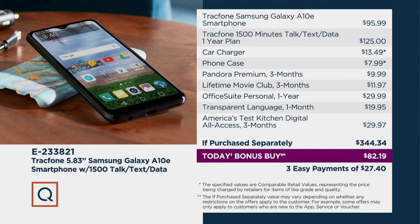TracFone's Galaxy A10e would normally be $95.99 — fair price. Then to get 1,500 minutes of talk time, 1,500 texts, and a 1.5 gigabyte data plan for when you're on the internet and not near a hotspot, that would normally be $125. You get a car charger — why should you have to pay $13.49? It's a mobile device. You want to be able to use it when you're on the go, and with this one you have up to 18.2 hours of talk time.